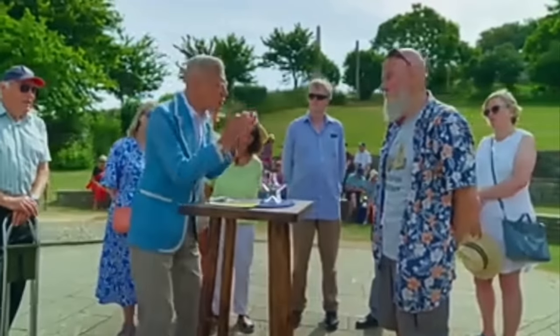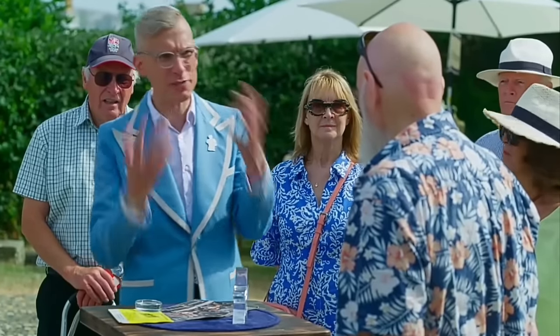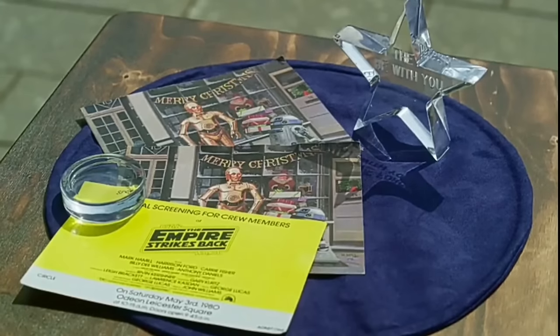The signature reads RMQ — Ralph McQuarrie — who is so critical to the entire visual impact of the Star Wars saga. He devised many of the characters. These items are not in the best condition, with a chip on the star. The appraiser values these items at £1,500, maybe even £2,000. Really? That's astonishing.